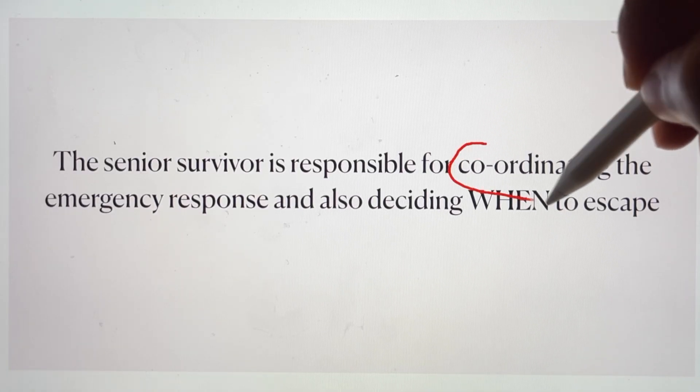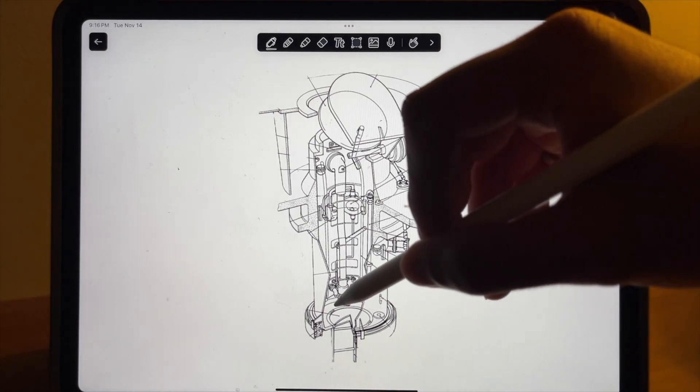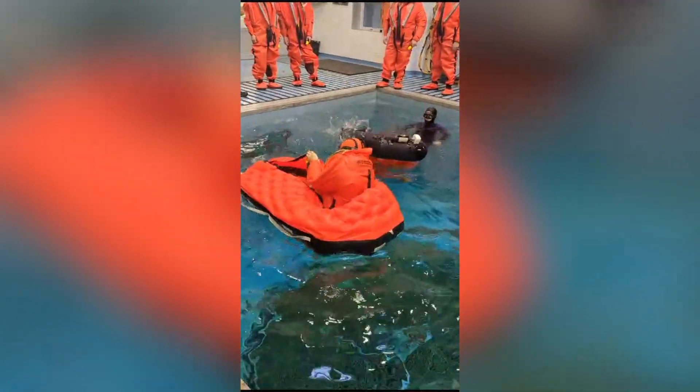In an escape situation, there's always someone designated as the senior survivor. The senior survivor is not necessarily the highest-ranked individual, but just the person with the most experience. As senior survivor, they're responsible for coordinating the escape and deciding when to escape, because in some situations it might make more sense to stay put and wait for rescue. The senior survivor is also the last person to leave the submarine, and as the last person, they have to seal themselves in the escape tower by lifting the lower lid with a strap. The lid is heavier than it looks and only seals in a certain orientation, which takes practice. We then had the chance to use the individual life rafts, which would be attached to your left thigh of your survival suit.